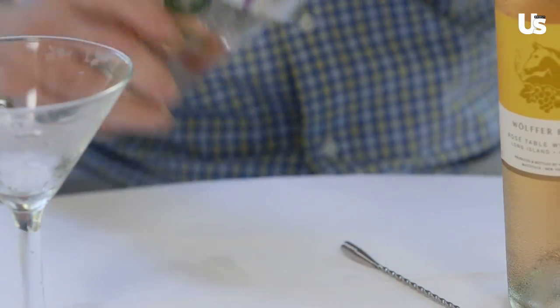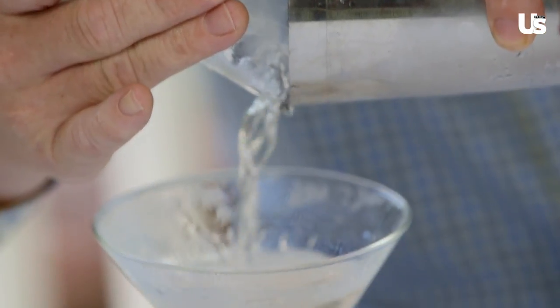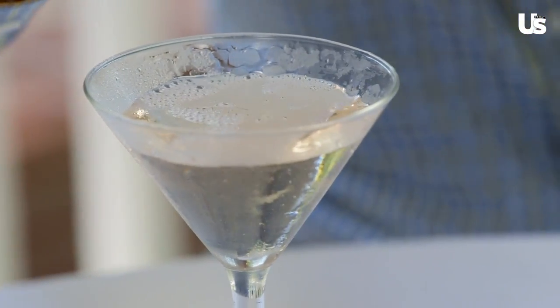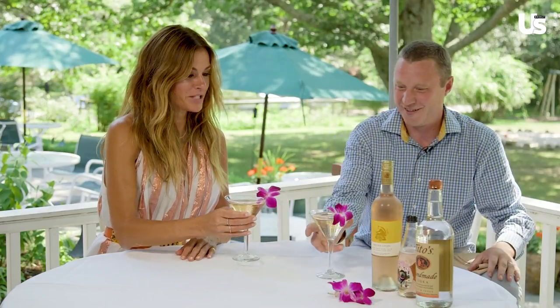And then the topper is the cider after you get everything in the glass. You just give it an inch or two, and we are done. It's time to taste.